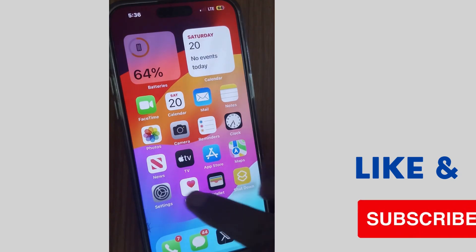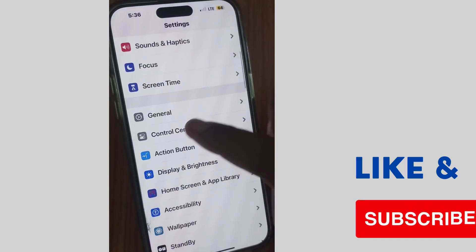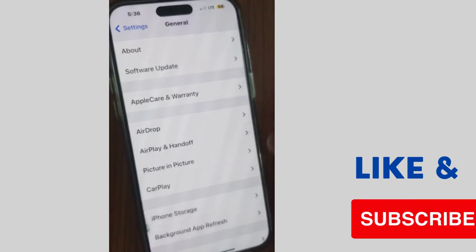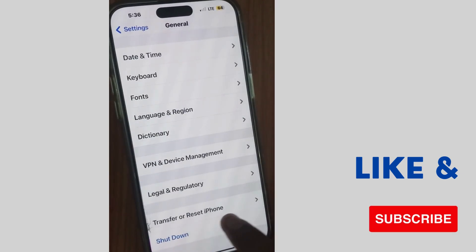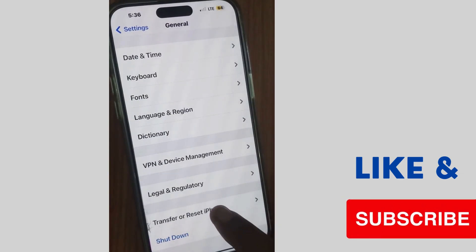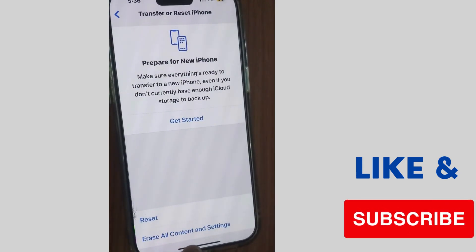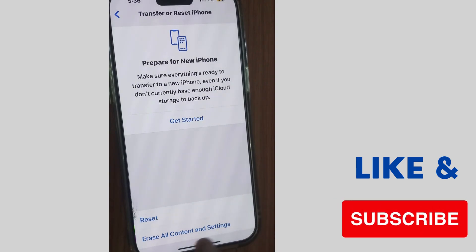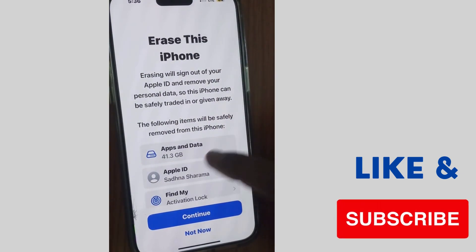The next one is: again tap on Settings of your iPhone, and tap on General Settings again. Scroll down and tap on Transfer or Reset iPhone, then tap on Erase All Contents and Settings, and then Erase This iPhone.